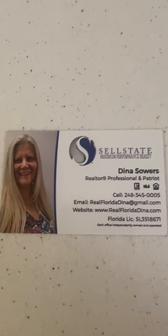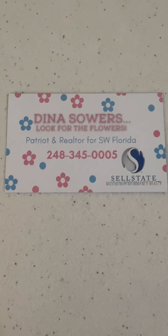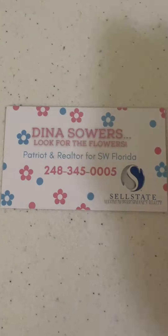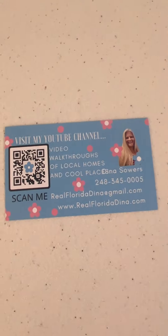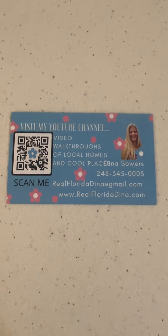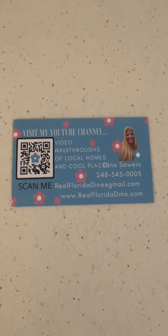I'm Dina Sowers. Here are my new cards — tell me what you think in the comments, and don't forget to like and subscribe to my YouTube page. The little scan-me thing on the back takes you right to my YouTube page. Dina Sowers — look for the flowers!